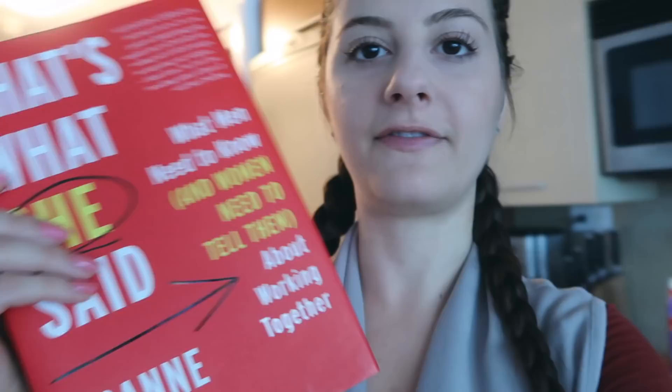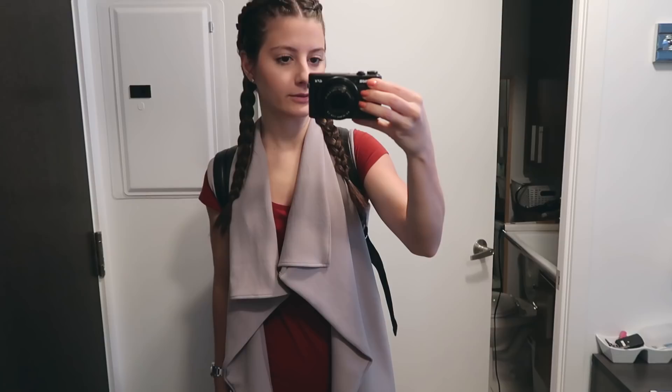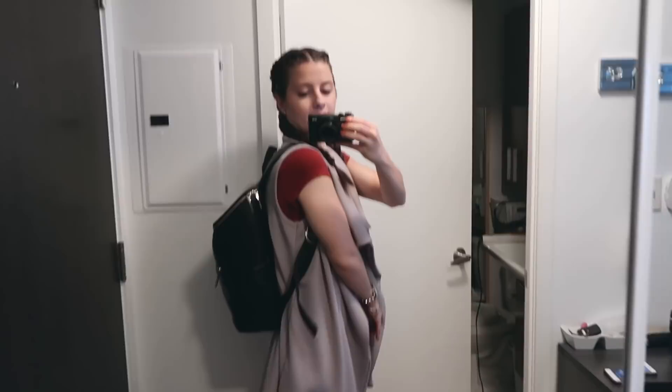I was also recommended to listen to the Skimm podcast so I started that as well. I have an Audible subscription and listen to audiobooks on my way to work — right now I'm listening to 'That's What She Said: What Men Need to Know and Women Need to Tell Them About Working Together' by Joanne Litman. I also have the physical copy someone gave me at work. Anyway, those are things I've been loving lately. Here's my finished outfit with my shoes and my Mat & Nat backpack, which is so convenient for work.